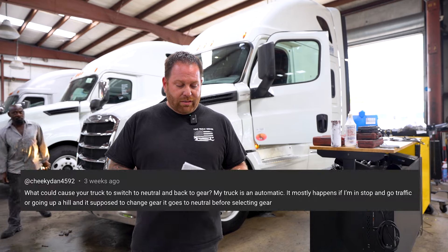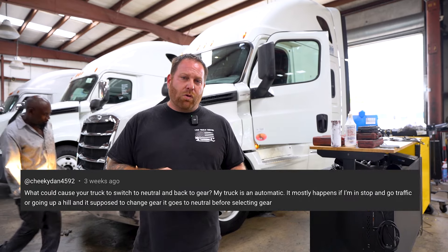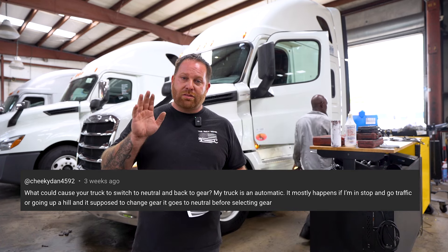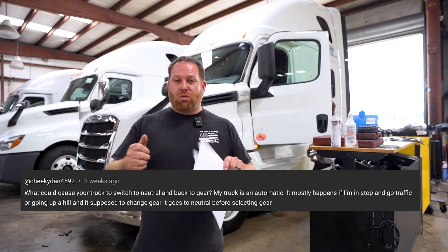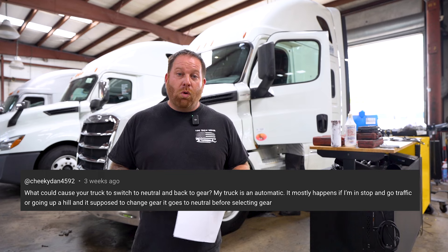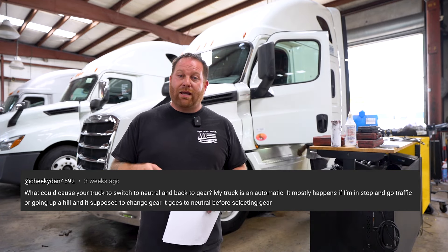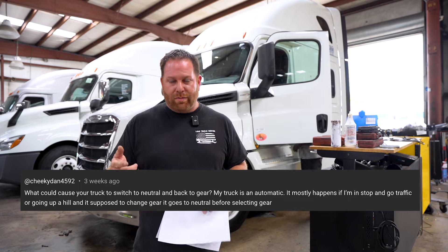Going on to our second question — this guy has a Freightliner Cascadia. When he climbs hills, it will go into gear and then drop into neutral and then eventually grab it again. Or when he comes to a stop light or a stop sign, it would drop out of gear into neutral and then go back in.